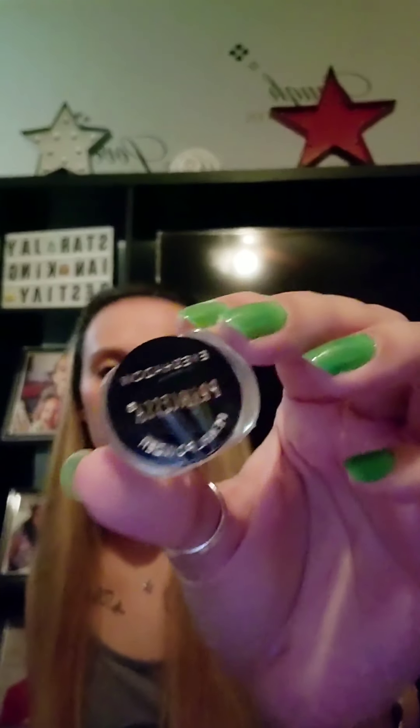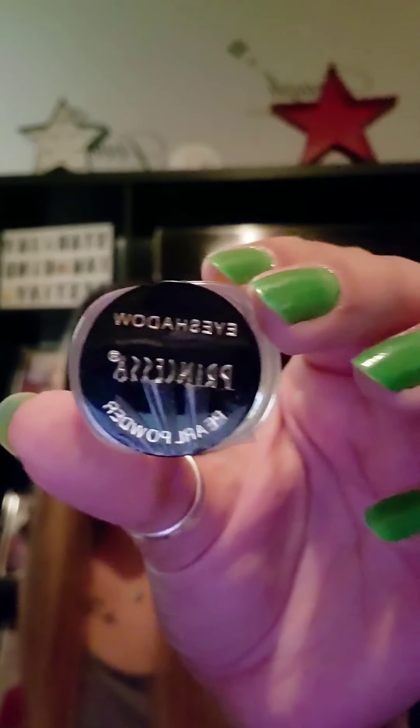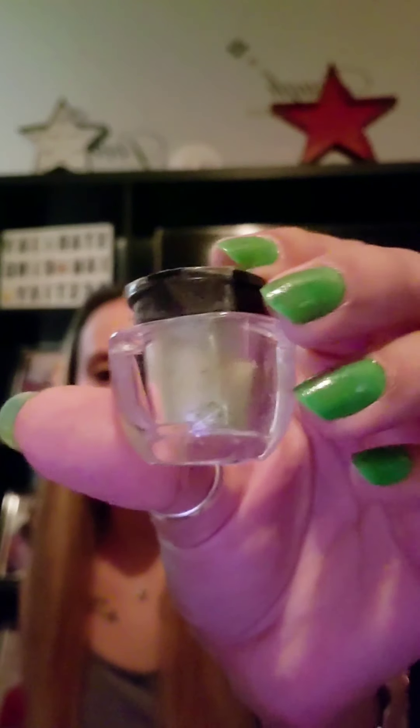This is Princessa Eyeshadow Pearl Powder, number 40. It's just this little mini bottle and it does have a seal on it. I'm not going to open it because I personally will not use this, so I will have that in a future giveaway.